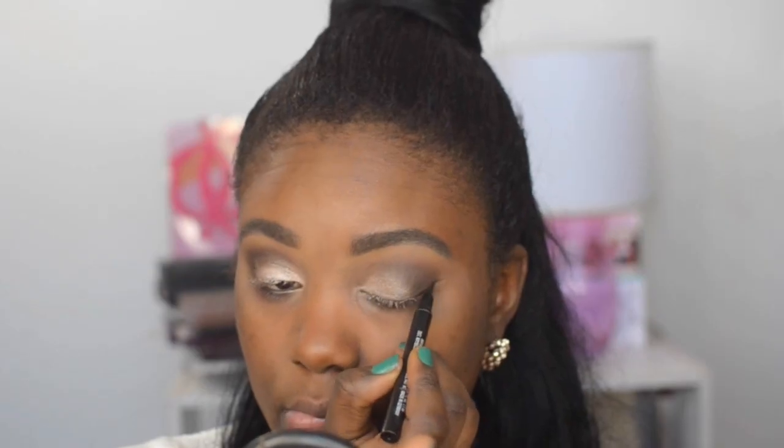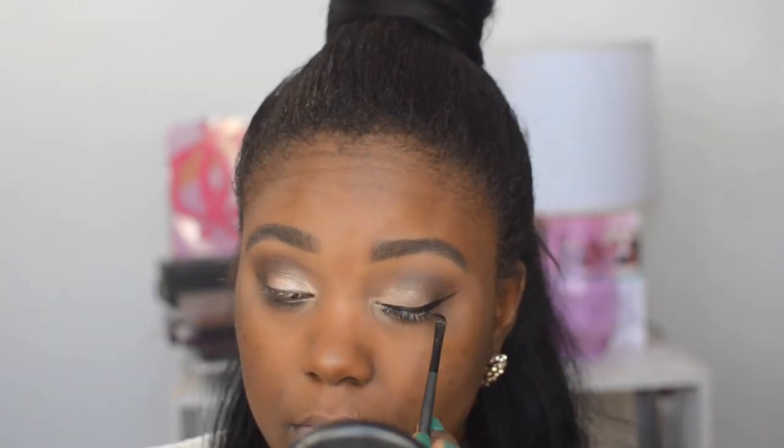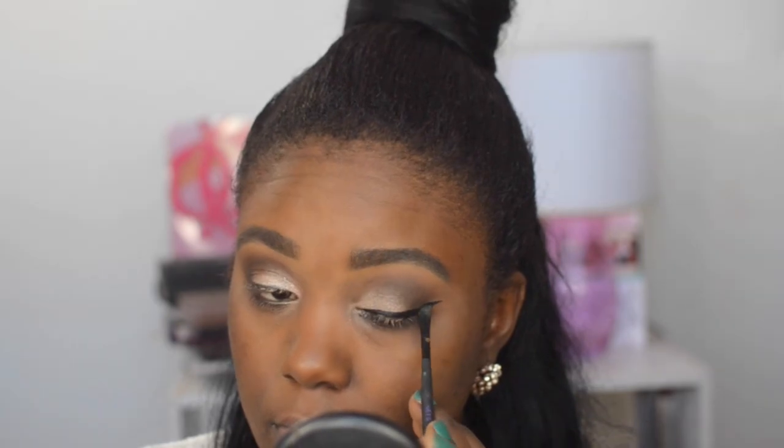Then I'm doing a lovely winged liner using my Maybelline Master Precise Eye Studio liquid felt-tip liner. To make sure this liner stays on all throughout the night, I'm also going in with a gel liner — this is the Eye Studio from Maybelline. Then I'm popping on some lashes. I'm using Coco Lashes in Goddess — I think these are just beautiful for a special event and they're going to make your eyes pop. I think for prom you need lashes, end of story. Practice before if you don't know how to apply lashes.